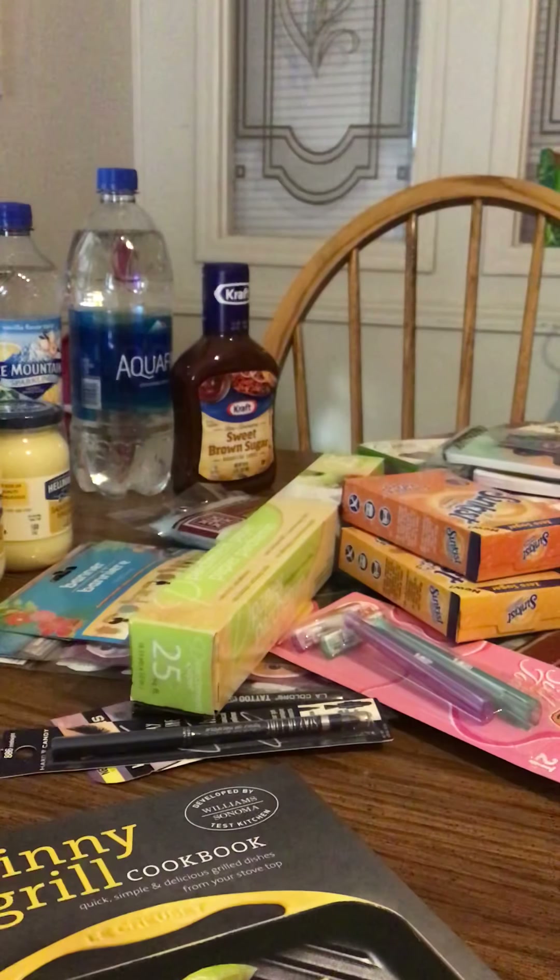Hey everyone, it's Cheap and Thrifty Mom and I'm bringing you a Dollar Tree haul today. So let's just get started.